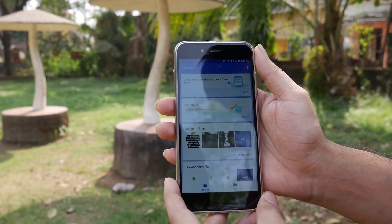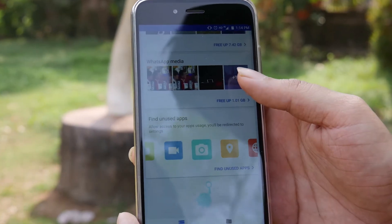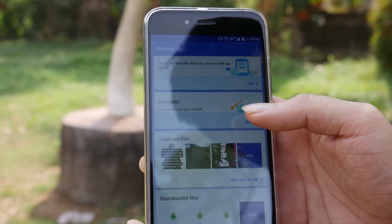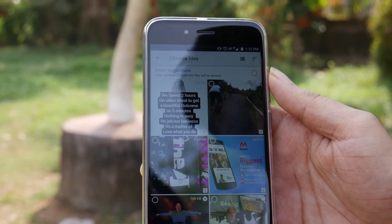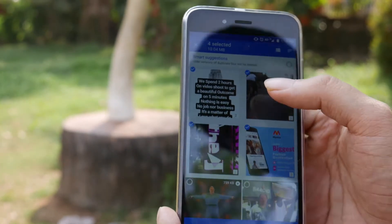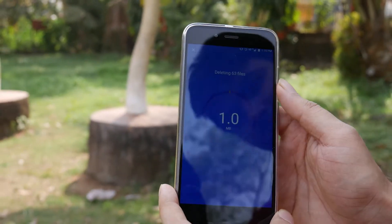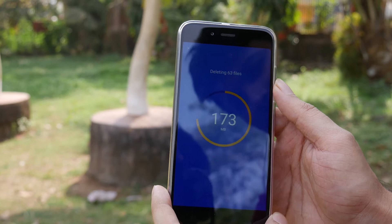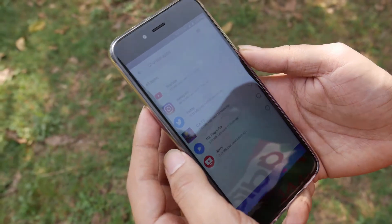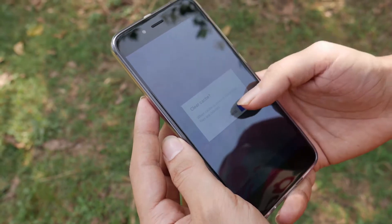The next app is Files Go. Earlier this week, Google leaked a new app called Files Go on the Play Store for managing and sharing files, but the page was pulled pretty quickly after it went live. Now the company is bringing the app back in the form of an early dev build as a beta for anyone who wants to try it out.